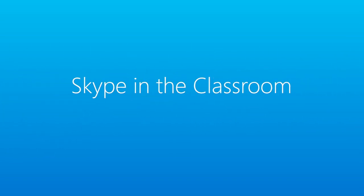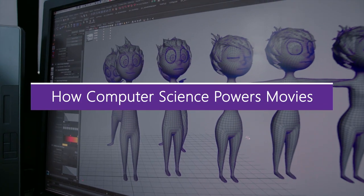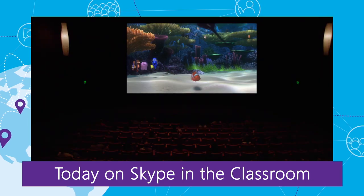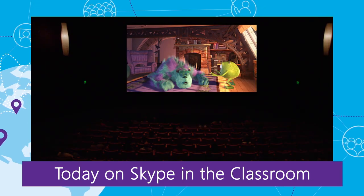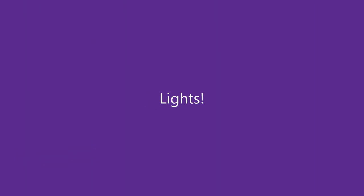Today on Skype in the Classroom, we'll witness the magic of making movies. You'll learn all about the animation pipeline involved in making your favorite animated films, and we'll meet a senior engineer whose work has helped power movies like Coco and The Incredibles 2. Lights, camera, action.